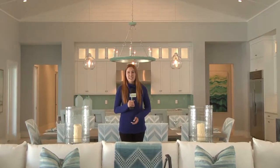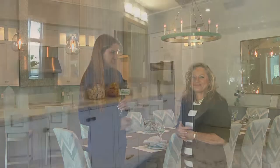We're meeting with Robin Stuckey at their Bob White model. Let's go meet with their designer, Susan Bleda, and take a look around. This is Susan Bleda, interior designer with Robin Stuckey.